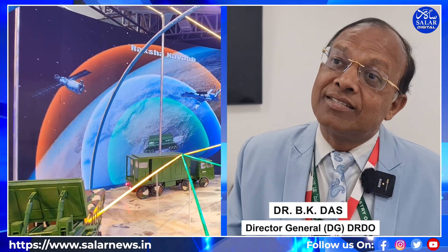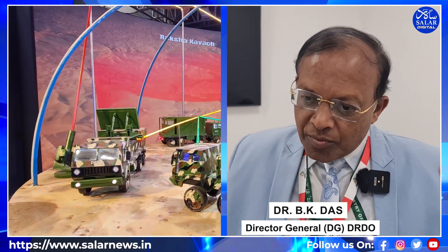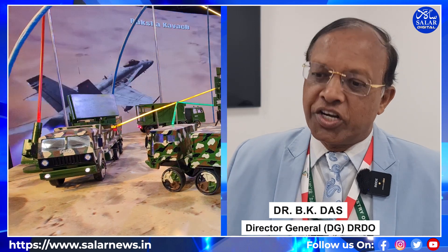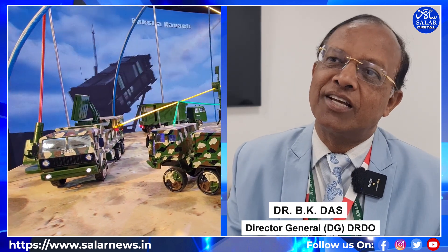The third level comes with attacks using gun systems and lasers. Lasers are a direct attack — direct BIM-DEW systems, we call it, direct energy weapons. This is the total protection in three layers, and all these technologies have been developed by India, by DRDO, implemented by Indian industries — all put together protecting the area. This is what we call Raksha Kavach.